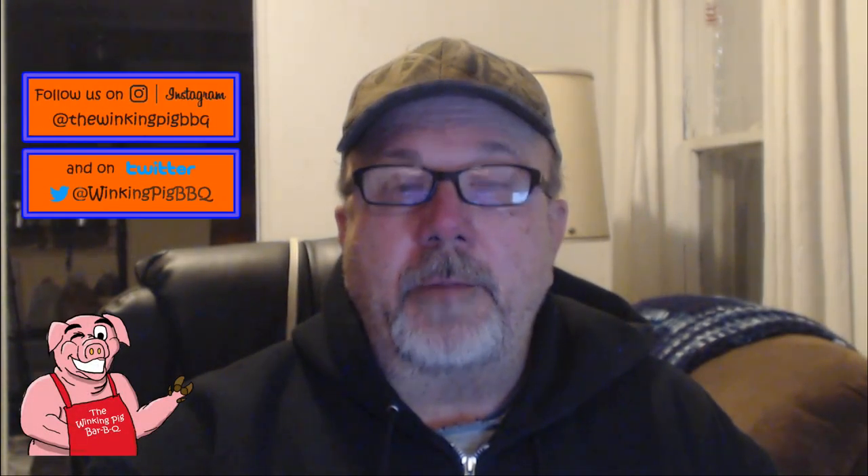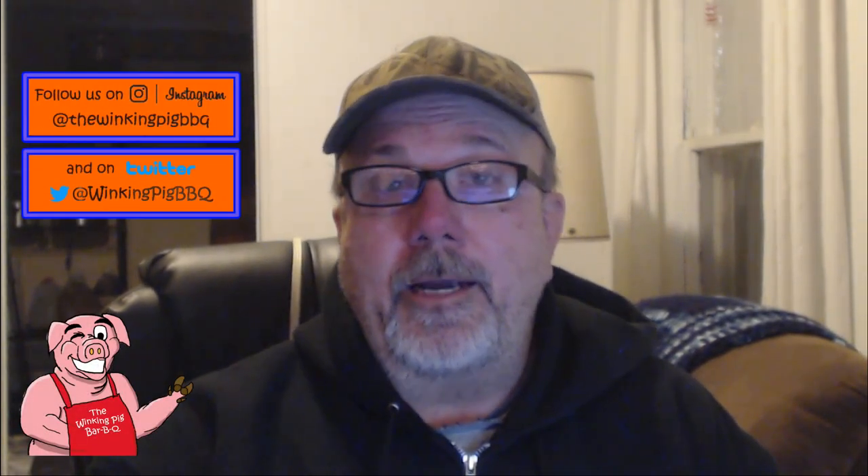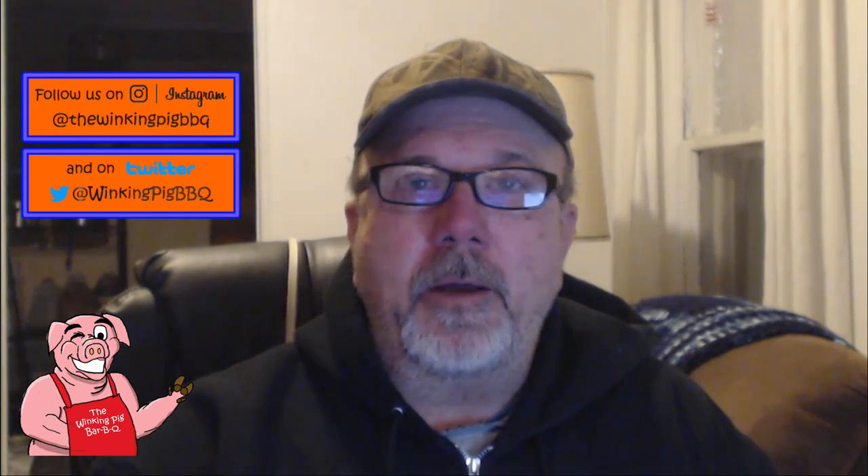Folks, my name is Chuck, Chuck Newt, and I'm with the Winking Pig BBQ. Tonight I'm doing something a little different here on the computer. Forgive me a little bit — I'm trying something totally new for me, but I want to show you something here on my computer screen.